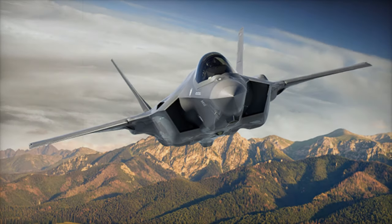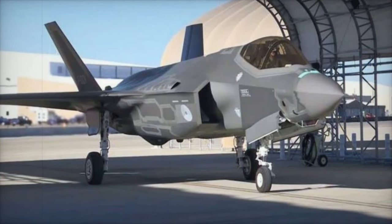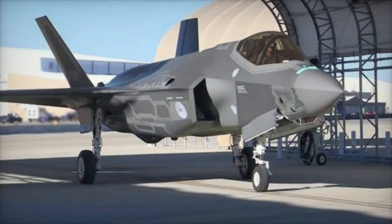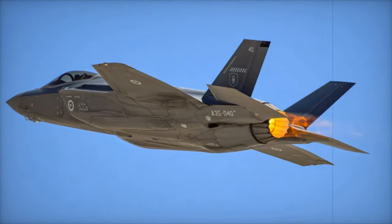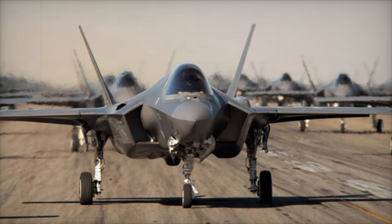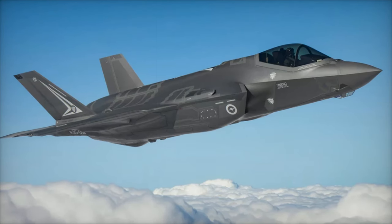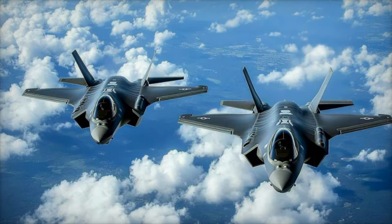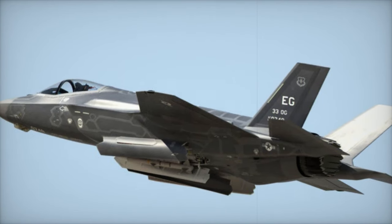The F-35 program has faced several challenges in recent months, including delays in the development of the TR-3 upgrades, inflationary pressures, and supply chain disruptions. These issues led to extended negotiations for Lots 18 and 19, which involve approximately 300 aircraft. To mitigate the risk of production delays, Lockheed Martin allocated $400 million in the third quarter of 2024 and another $300 million subsequently. The company also resumed deliveries in July 2024 after a suspension caused by issues with TR-3 hardware and software, which had resulted in the withholding of $5 million per aircraft, totaling a $60 million forfeiture in fees.